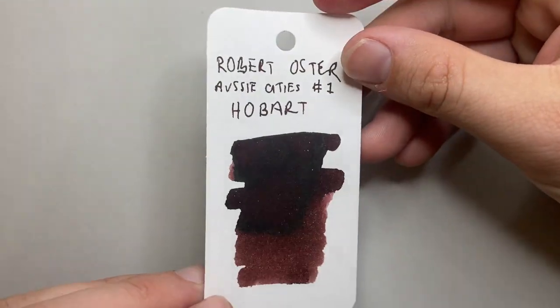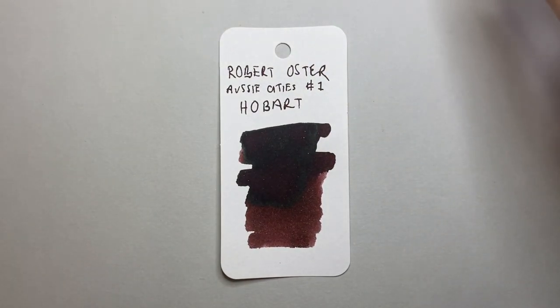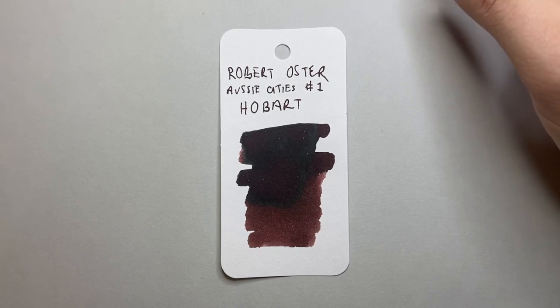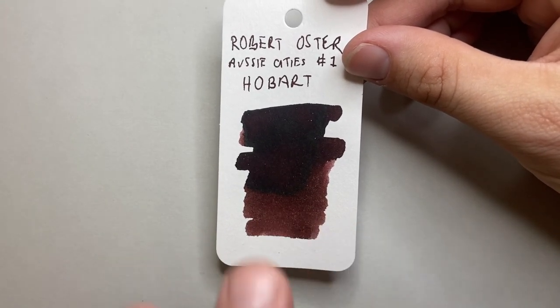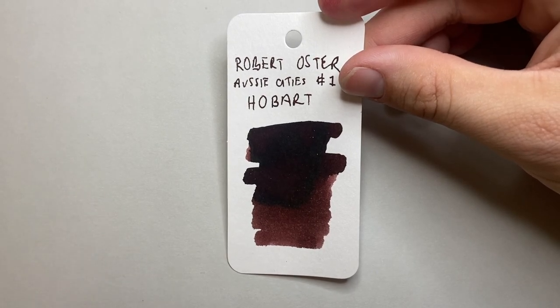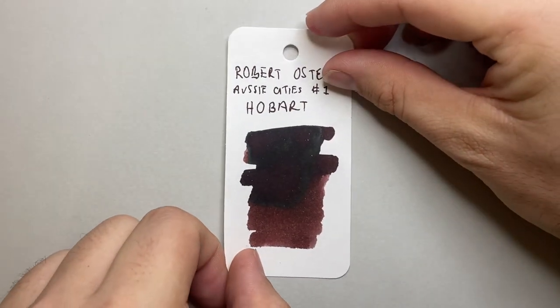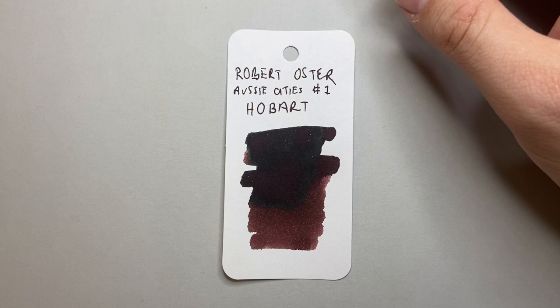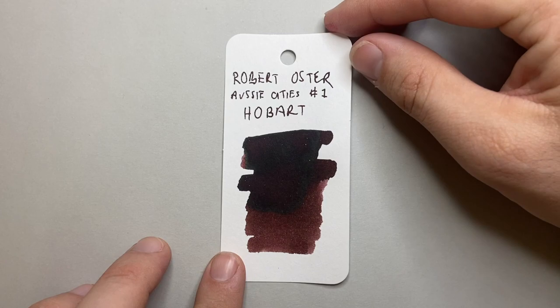The brown of this ink is interesting. Robert suggests that it should reflect the color of the stone in Tasmanian buildings, the fences, and even the sand on the western shores of Tasmania, and I can kind of see that. What it really screams to me is the rich red-brown soil around the Burnie-Devonport area in the north of the state. But just a beautiful ink color that I really enjoy — I do like brown inks, and this is a nice one from a brand I like.